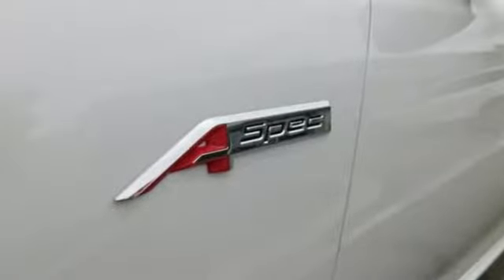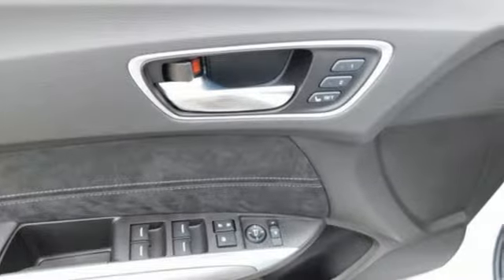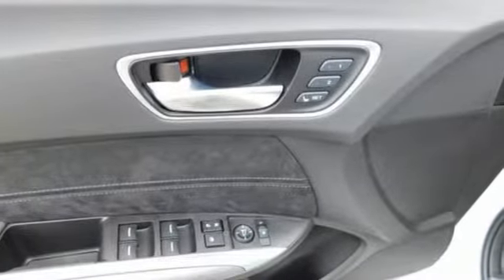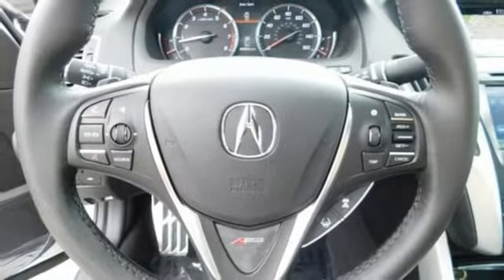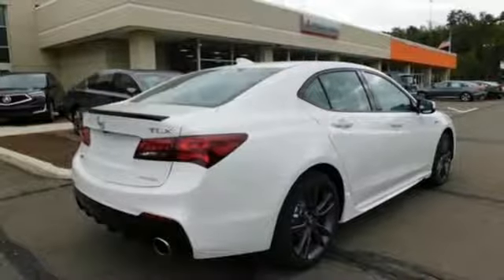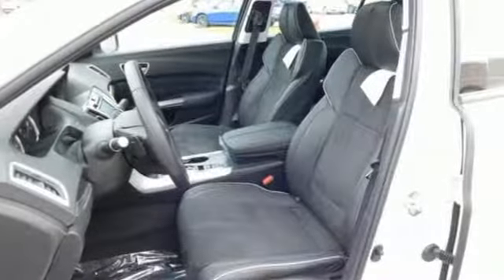And it comes with all the amenities you need: streaming audio, front heated and ventilated sport seats, power heated mirrors, power sliding and tilting sunroof, automatic transmission, sport suspension, external memory control, dual zone climate control, gas pressurized shocks, auto dimming rear view mirror, and a V6 engine.